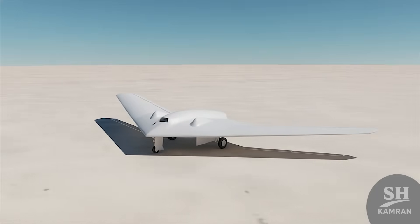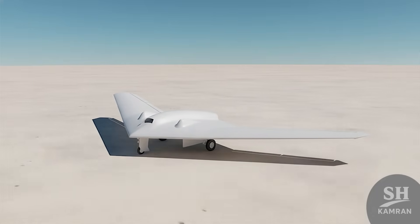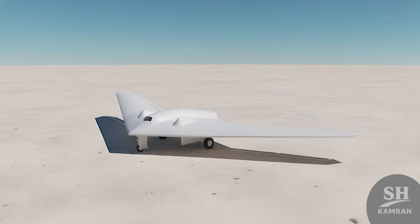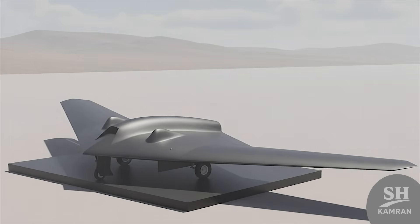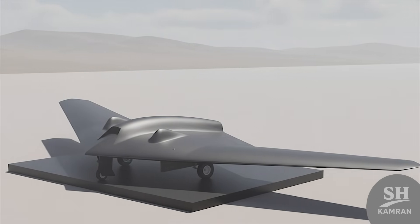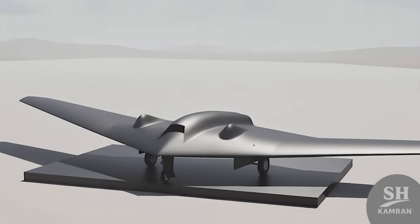Let's talk design. This bird has no tail, no traditional wings. It's a full flying wing shape, sleek and radar-evading. The body is made of radar-absorbing composite materials. Stealth is the name of the game — it's built to vanish.